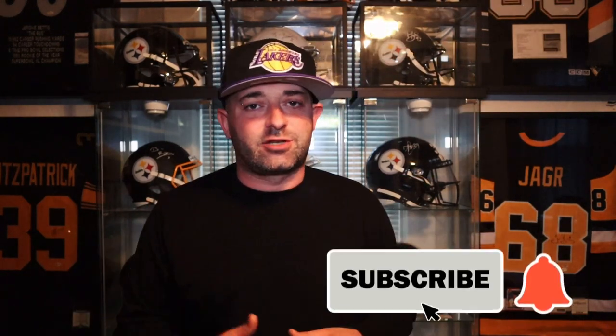I'd like to welcome back all my returning viewers and subscribers — I love you guys. If this is your first time visiting the channel, my name is James and I do reviews on sneakers, gear, and sports-related items. If you could destroy that like button for me I would really appreciate it, and if you're new to the channel hit that subscribe button and notification bell so you're notified every time I drop a video.